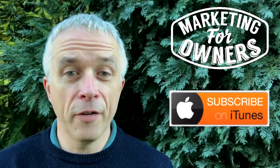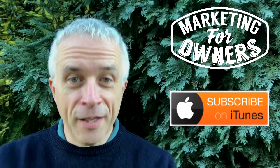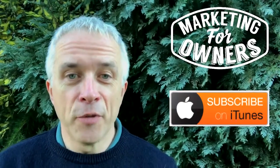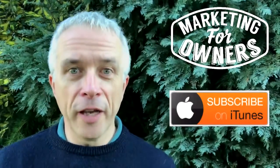Are you using surveys to your advantage? I'm John. This is the Marketing for Owners podcast, home of The Owners Club.